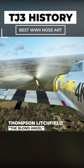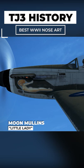Number four, Moon Mullins and Little Lady. This beautiful P-51 would take down a Focke-Wulf 190.